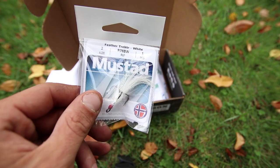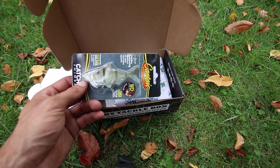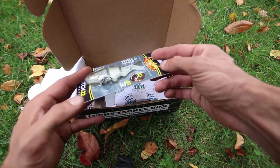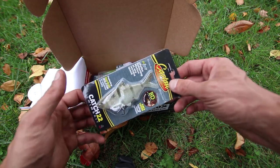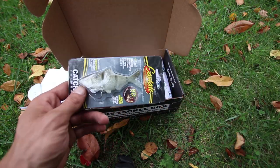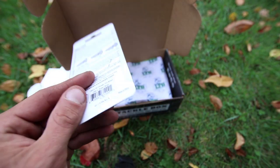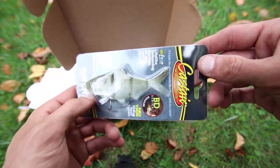Wait a minute, is that a Castaic bait? Yes it is. That's the Castaic - it's the Catch 22, the 4 inch Threadfin Shad. I've actually never used these. I've used the Live Target swimbaits, the Jackal Gantaro, and a few others, but I've never tried the Castaic swimbaits. So if you have tried these baits, do me a favor and leave me a comment below, because I want to hear what you guys think. It's a green shad color - I'll definitely try using that in the fall.